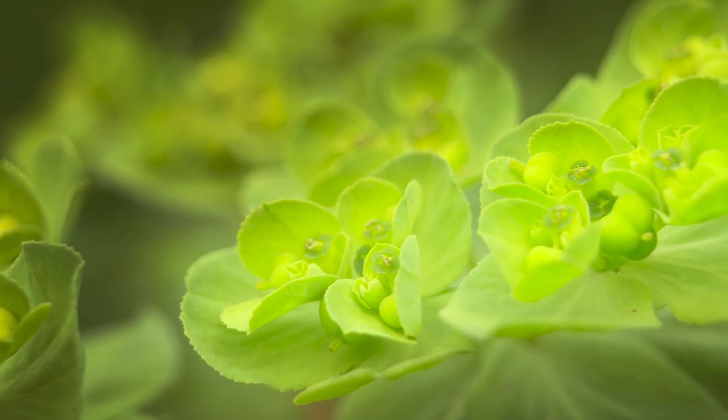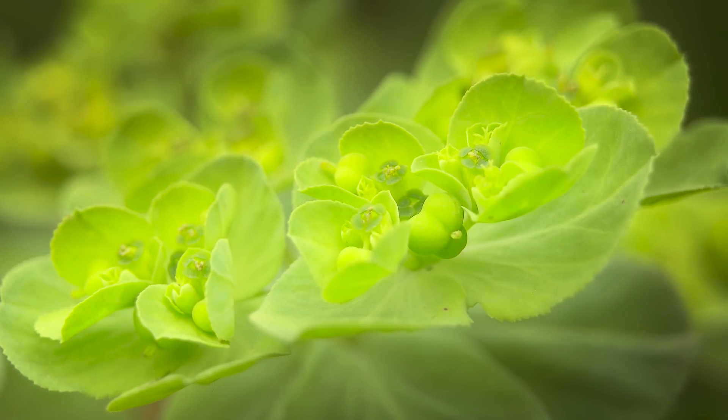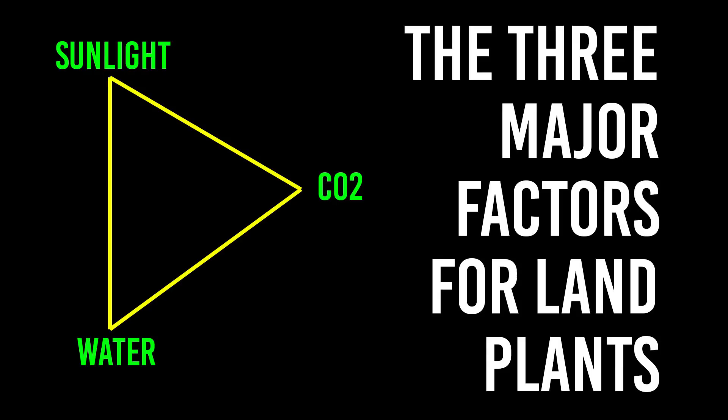Now we're going to talk about photosynthesis. Plants have this cycle called photosynthesis — it is the process of making food for themselves. In order for this to work, they need three things. These are the three major factors of plants — regular plants, not aquatic plants — and that's simply sunlight, CO2, and water. If you watched my beginner series on Plant Tank, you'll notice that the three major factors are actually different, because we're dealing with different types of plants: aquatic plants. But we'll get to that in a bit.